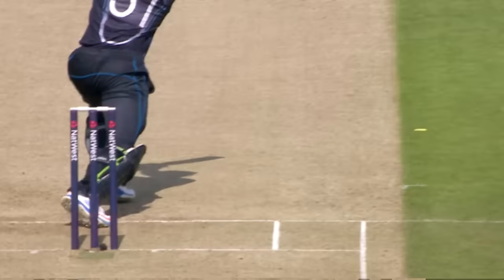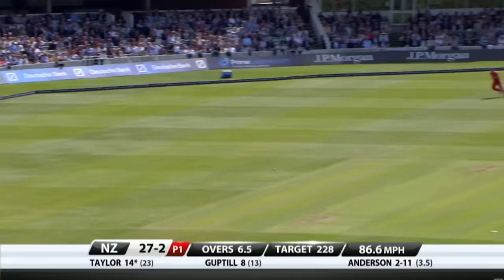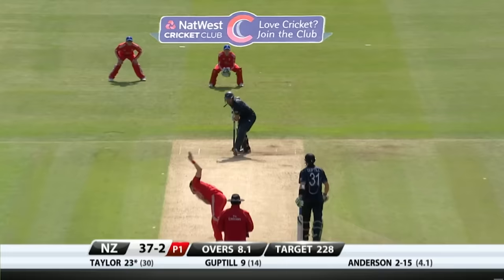There's not a lot of movement, there's not a lot of swing. Too full — driven away, spoiled a good over. 31 for two.